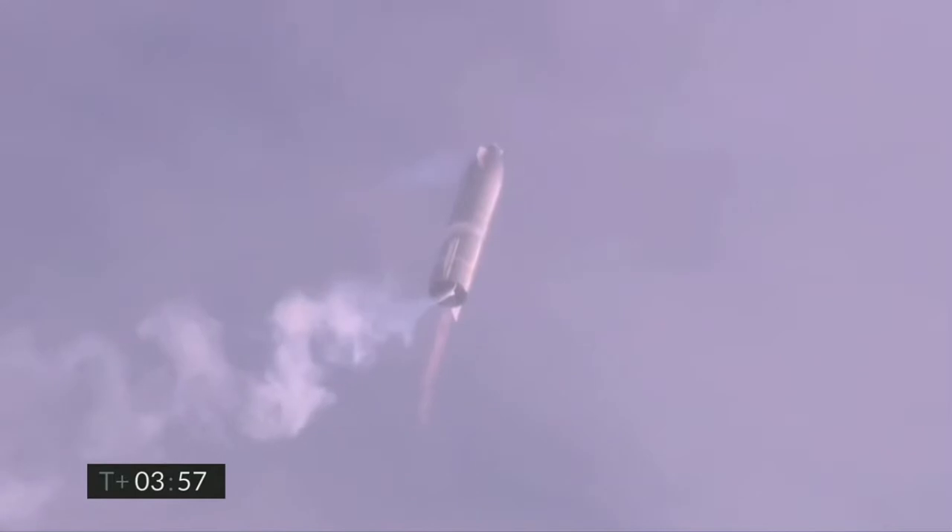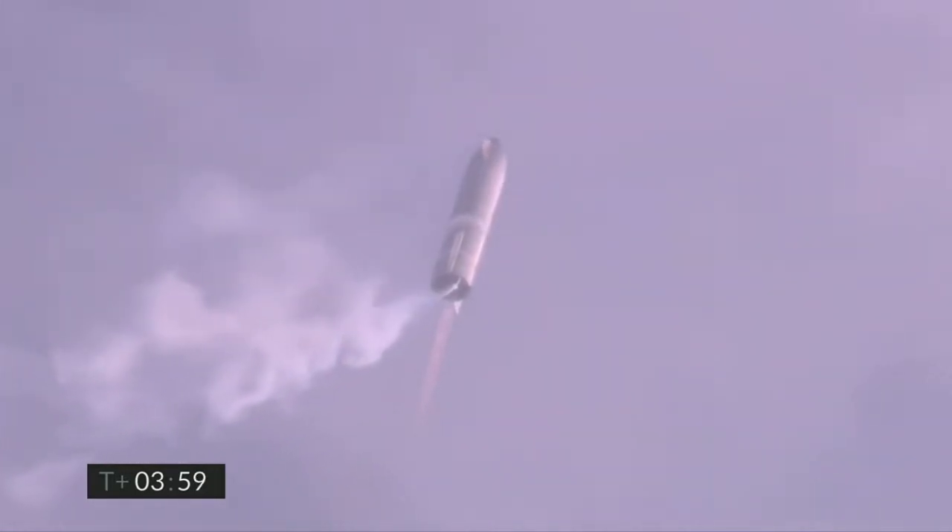Coming up on T plus four minutes, we're at 10 kilometers — we've gone into the hover. We're still being powered by the single Raptor engine.